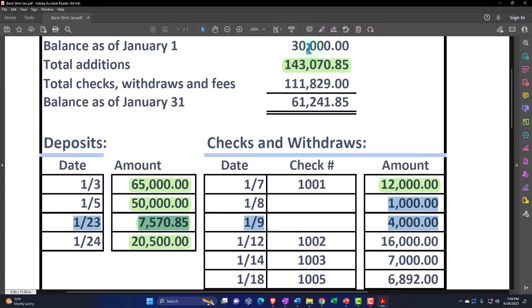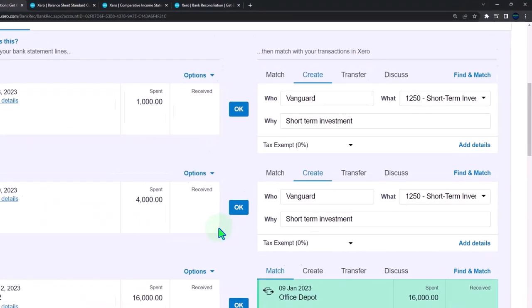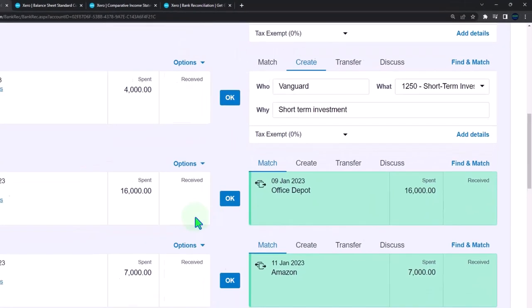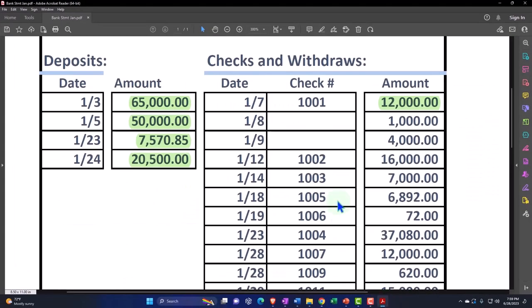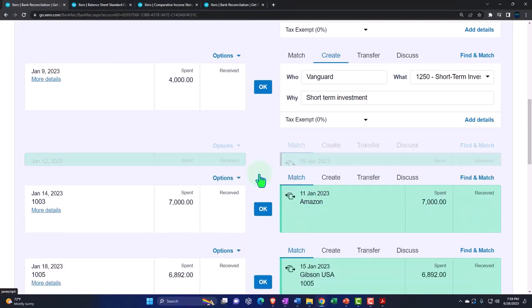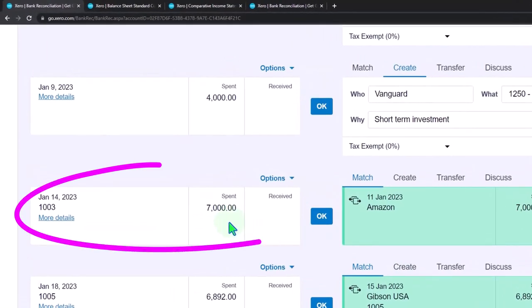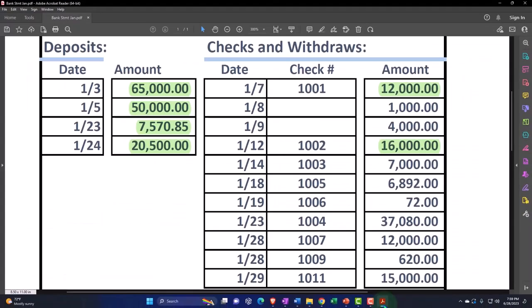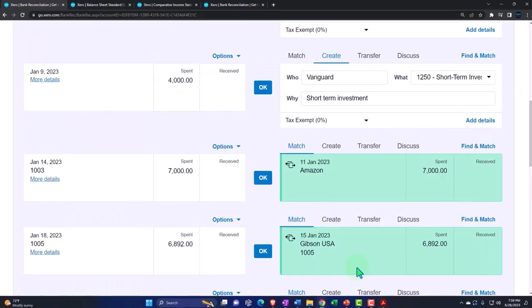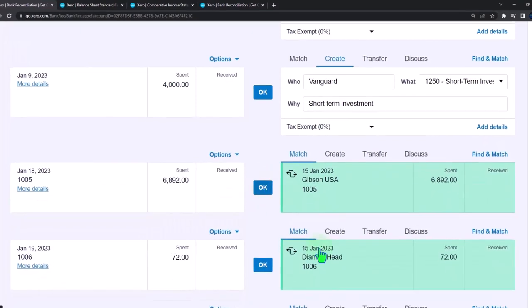We'll talk more about that in a future presentation. Here the 16,000 — we can see the check number helps tie it out because it's an actual check. Adding that and marking it as found. The 7,000, check 1003 — 7,000, that looks good, so we'll add it as reconciled. Then 6,892, check — that looks good, found it. Check 1005, let's add it and mark it off as having been found.